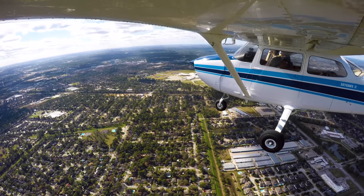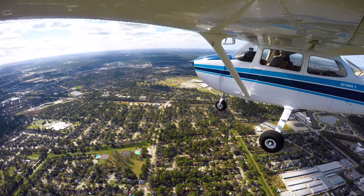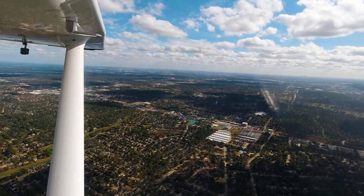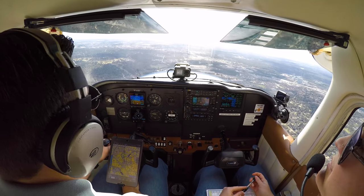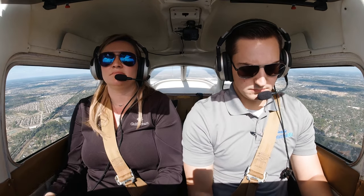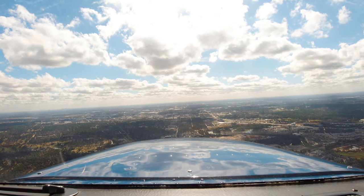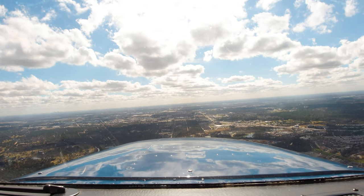NM90901, contact Houston departure 123.8, good day. 123.8, 80991, good day. Houston departure, NM80901, 5 miles south of David Wayne Hooks Airport, 1,500 feet. Skock 80991 east departure, ready to contact 3 miles south of Hooks Airport. Maintain VFR outside the Bravo, continue southbound, follow I-10 eastbound. Maintain outside the Bravo, I-10 eastbound, 80991. Continue southbound to follow I-10 eastbound. We'll continue southbound to follow I-10 eastbound, 80991.